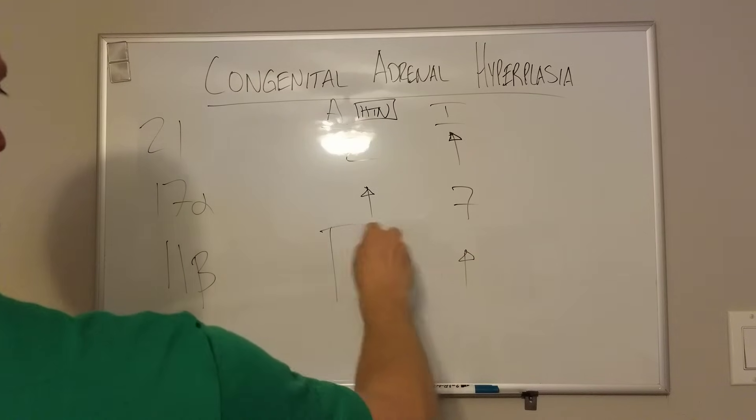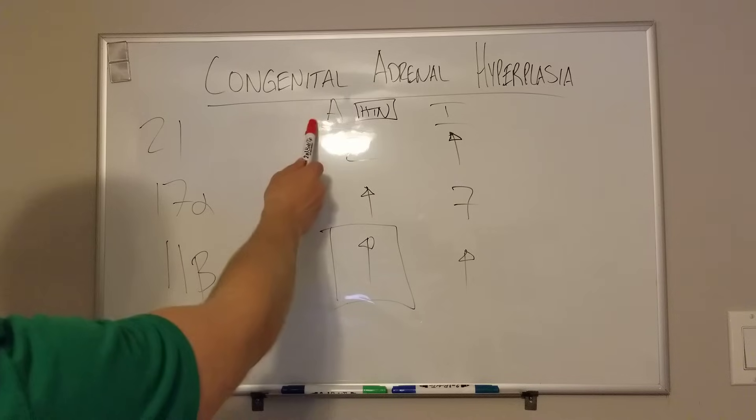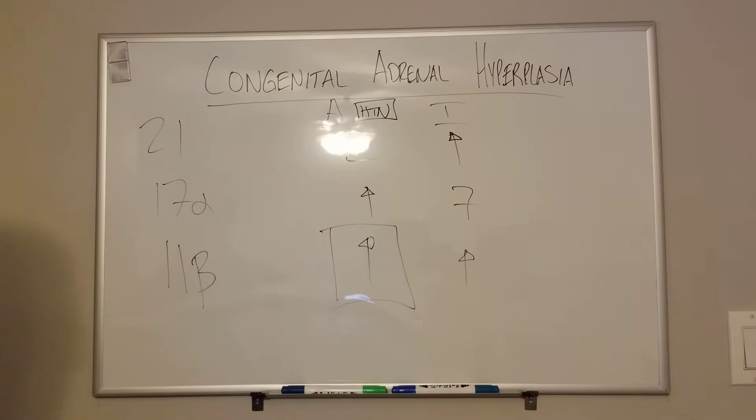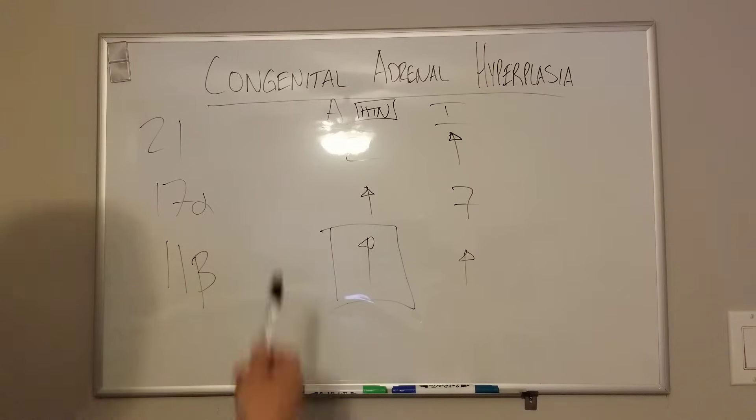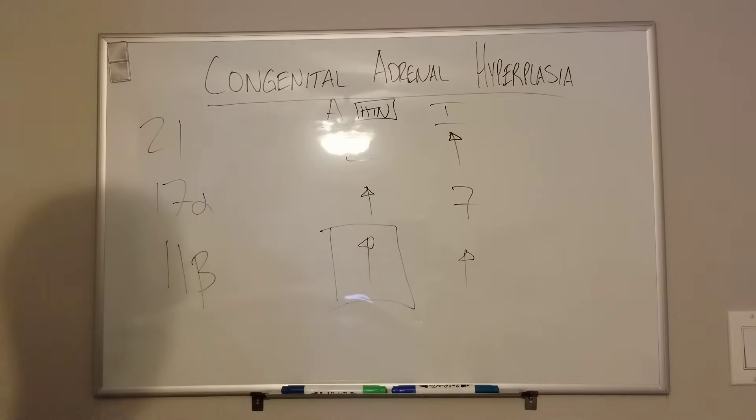This is the problem that people run into — the pit that people fall into. 11-beta hydroxylase deficiency doesn't increase your aldosterone, but it does lead to hypertension due to other pathways. In theory, this mnemonic still works — you can still turn your 1s into up arrows — however, you just need to know that this is not true of hyperaldosteronism. It's just high blood pressure, hypertension.